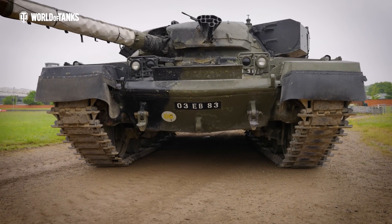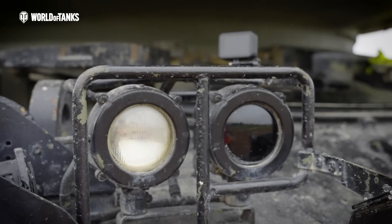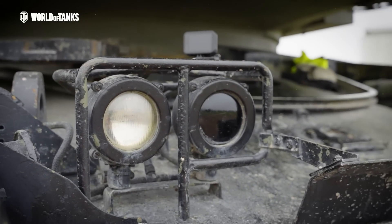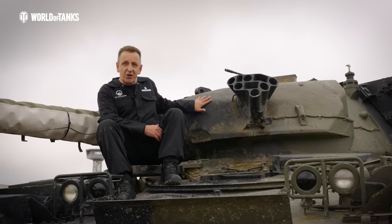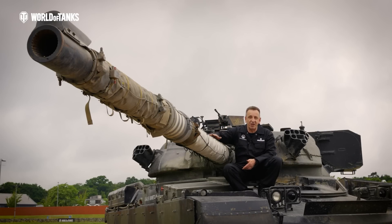The low silhouette of Chieftain made it ideal for hull-down firing positions, where it would be hard to spot and hard to hit. The frontal armour was thick too, with a cleverly designed turret offering unrivalled protection for its time.